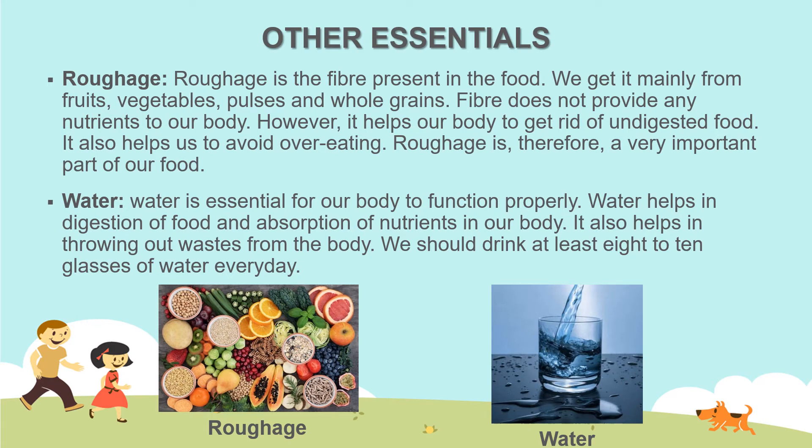Besides energy giving, body building and protective foods, there are other essentials which are to be included in our diet, such as roughage and water. Roughage is the fiber present in the food. We get it mainly from fruits, vegetables, pulses and whole grains.